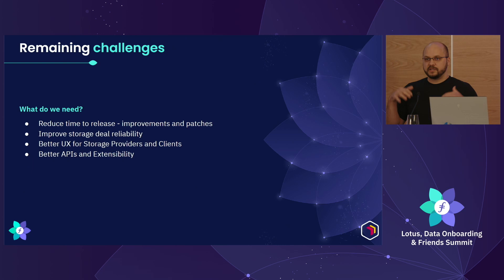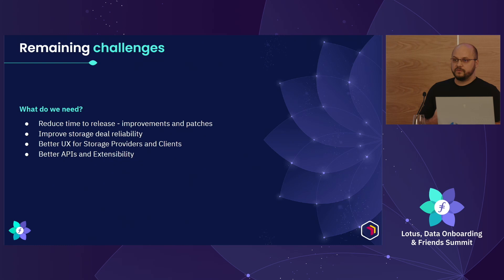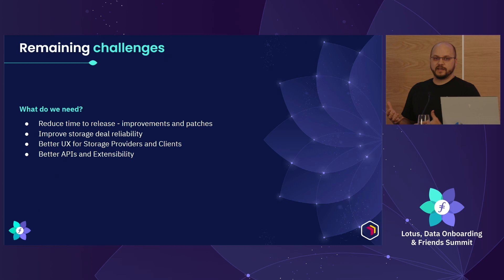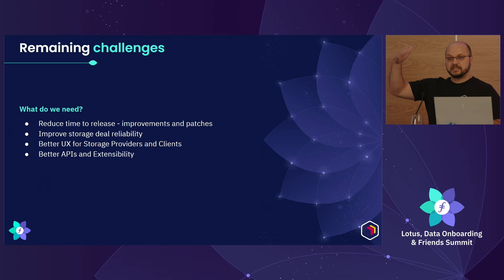While we did separate those two processes out, there were still a lot of remaining challenges. We wanted to reduce our time to release for the markets process — landing improvements and patches quickly without matching up with Lotus release cycles. We also wanted to improve storage deal reliability. Previously, a lot of storage providers were getting around issues with online data transfer by doing offline imports — moving data externally and then importing locally. And we wanted better UX for storage providers and clients, more visibility into the system, better tooling and APIs for builders in the ecosystem to extend all of this work.